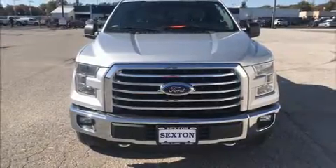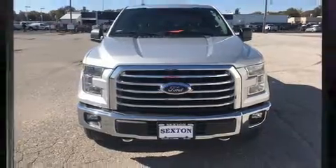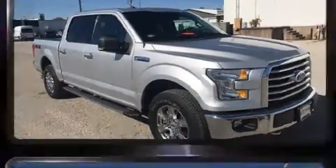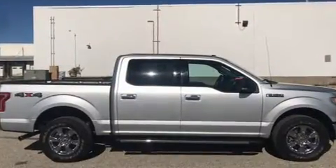Discerning drivers will appreciate the 2015 Ford F-150. With just over 30,000 miles on the odometer, this truck is a leading example of refined versatility in the full-size pickup segment.